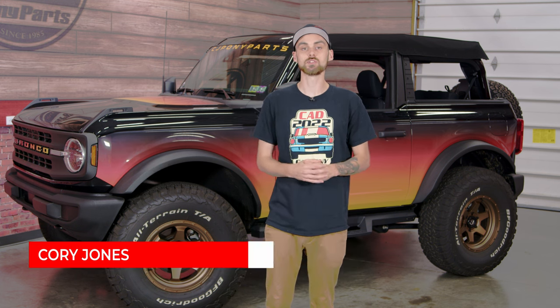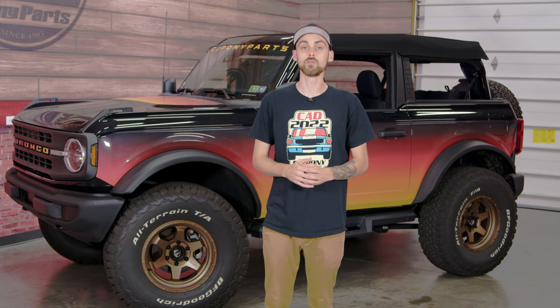Hey, everyone. Corey from CJ's here. Today we're going to be going over the top five accessories you should get for your 21 to 22 Ford Bronco.